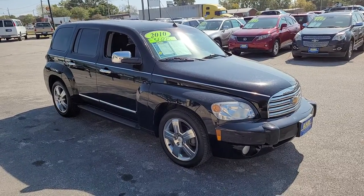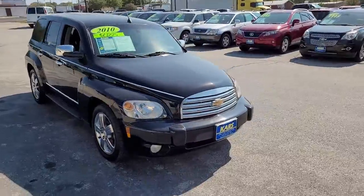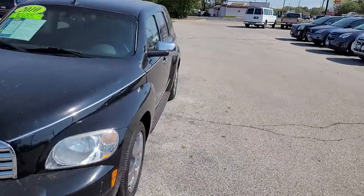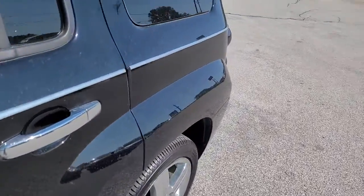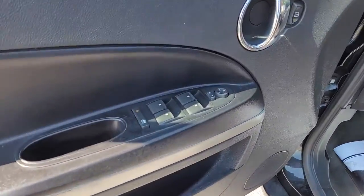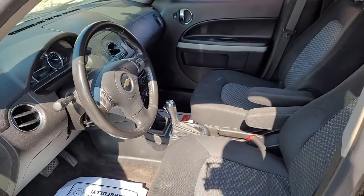Get acquainted with the 2010 Chevrolet HHR. With less than 150,000 miles on the odometer, this vehicle provides excellent value. Take a closer look at this practical-minded Chevrolet HHR, the retro-styled wagonette that offers a comfortable, roomy interior, elevated seating position, and smooth ride.